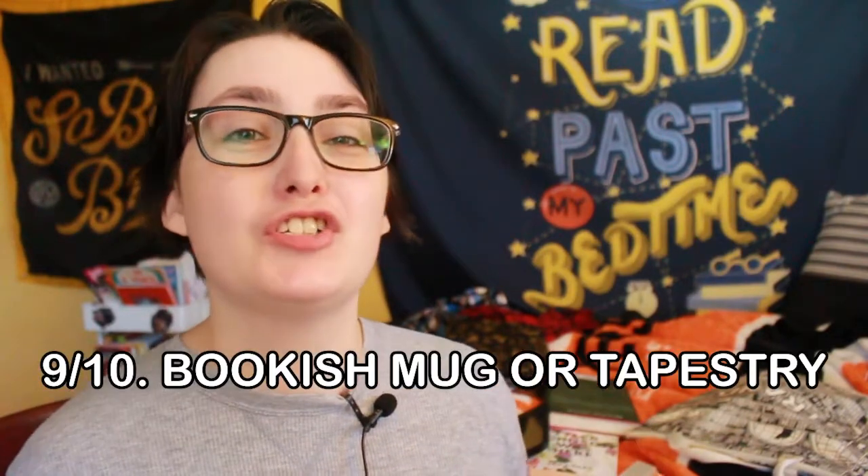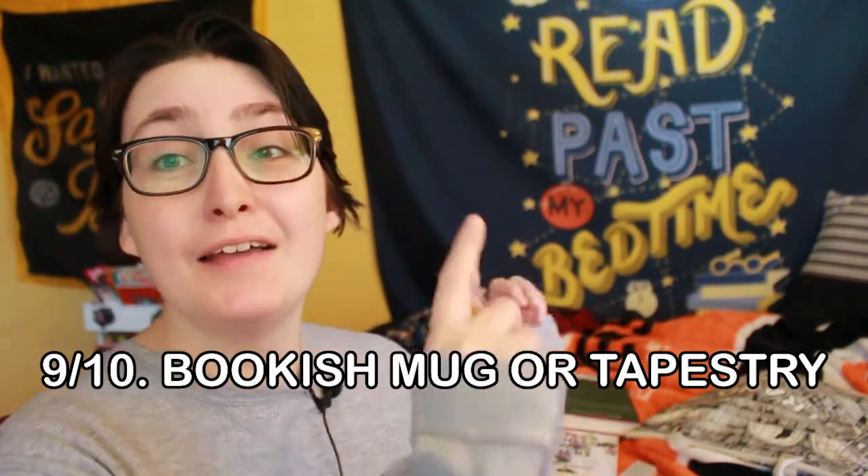Last is a bookish tapestry or mugs. You can see my tapestry behind me — I'll link it down below. I've had it for a couple of years now and I really enjoy it. You could also give them a bookish mug. Etsy and Redbubble are really good for this — I have a couple from Redbubble. Redbubble and Etsy are my go-to places when I'm going to buy a new bookish mug.